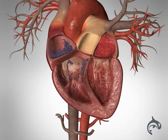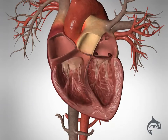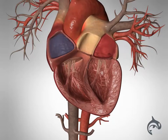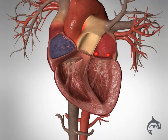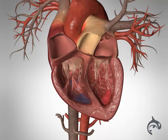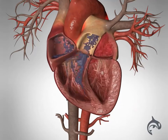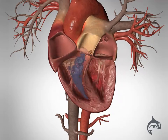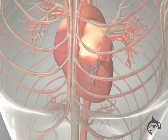Another complication is that some blood just sits in the quivering atria and doesn't move down into the ventricles. When blood isn't moving, it tends to clot. Clots that form in the quivering atria can then travel through the circulation until they get stuck in an artery. If that artery is in the brain, the clot can cause a stroke. In fact, atrial fibrillation is one of the most common causes of a stroke.